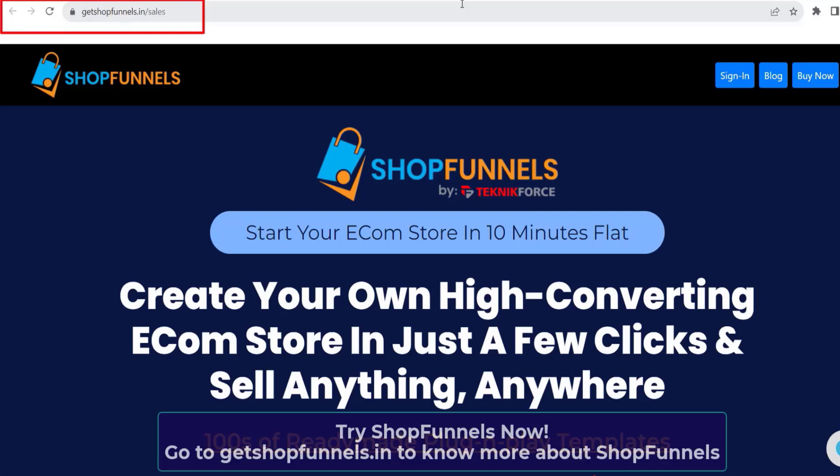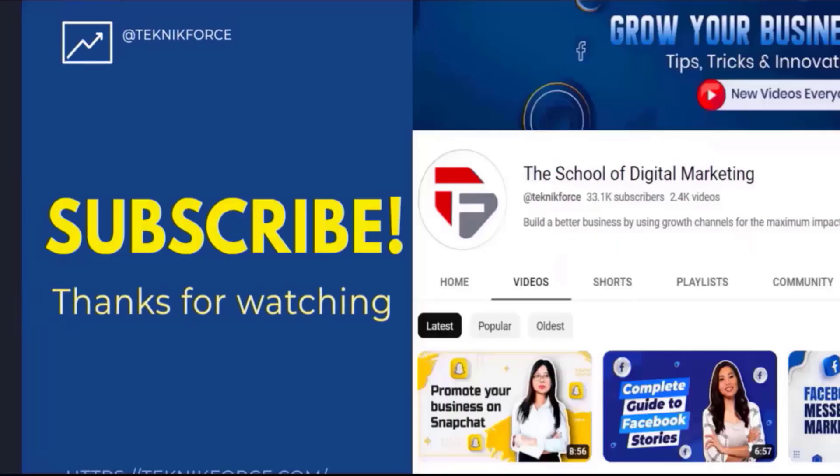I hope you find this video helpful, and thanks for watching.